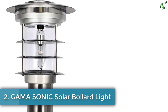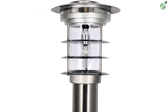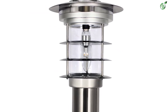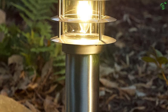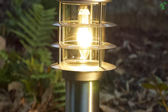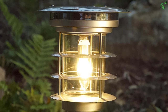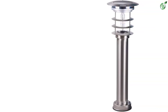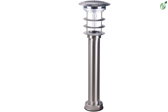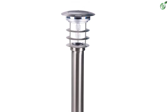Number 2: Gama Sonic Solar Bollard Light. Gama Sonic is one of the most expensive and premium options out there when talking about solar bollard lights, which is to be expected when looking for such a powerful option. This Gama Sonic 214801 Solar Bollard Light pack is the perfect pick if you are looking for a high-performance product for your backyard. Although, despite its highly premium price tag, you only get a single light included in the box. Fortunately, this solar bollard light does offer a height of 24.25 inches, which certainly reflects its premium price tag.